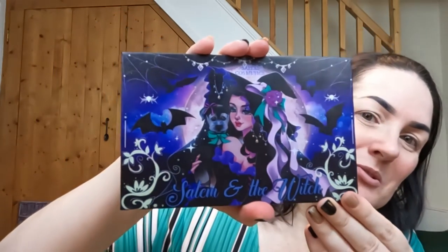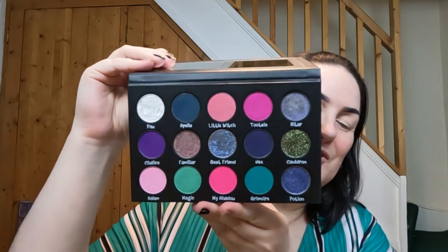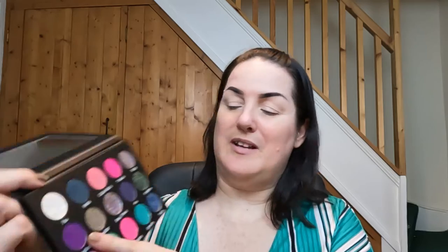This here is from Salem Cosmetics - a brand I have been dying to try for a long time. I finally have one of these beauties in my hands. This is the Salem and the Witch palette. Look how gorgeous that packaging is - it is so cute and the color story is so pretty. Today I'm going to be diving into this and trying Salem Cosmetics for the first time. I think I'm first going to go in with Chalice and pop that through my crease.